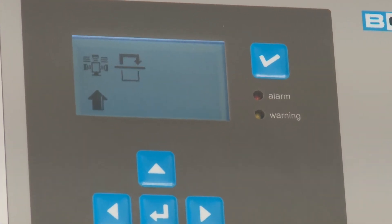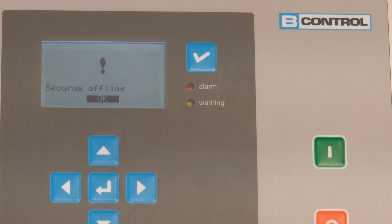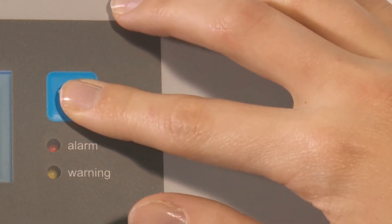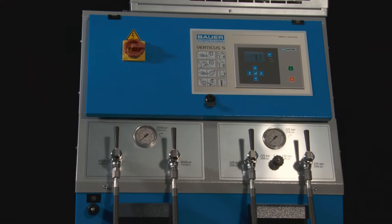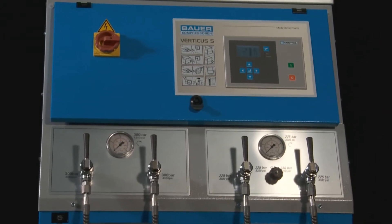In case a parameter deviates from the normal operating conditions, the compressor is shut down by B-Control Micro. The malfunction is immediately shown on the display, as well as noted and saved in the integrated electronic logbook. Fully automatic operation is therefore an uncomplicated feature.